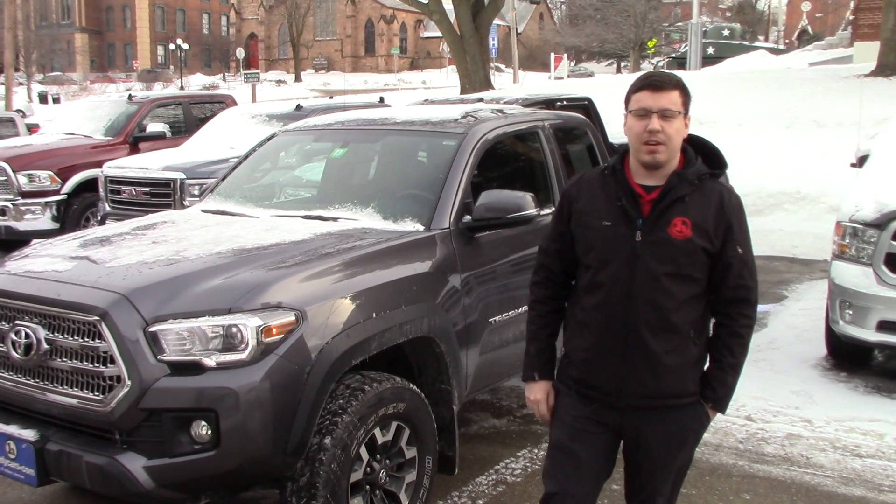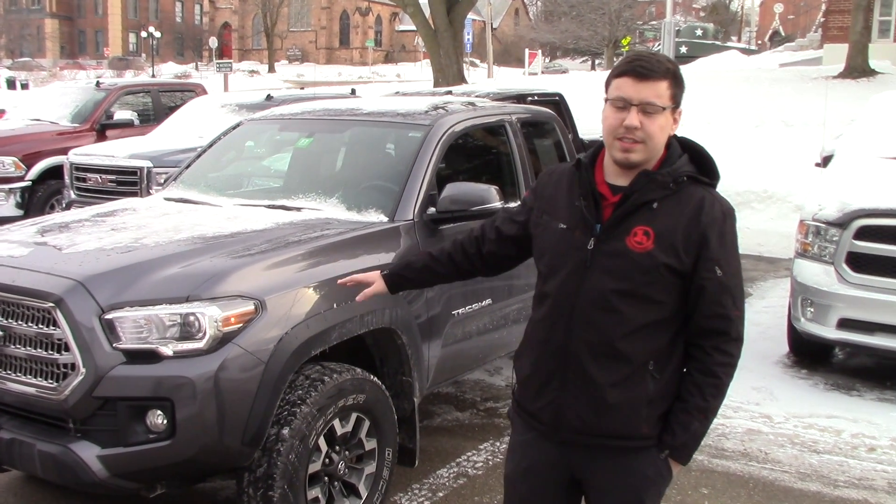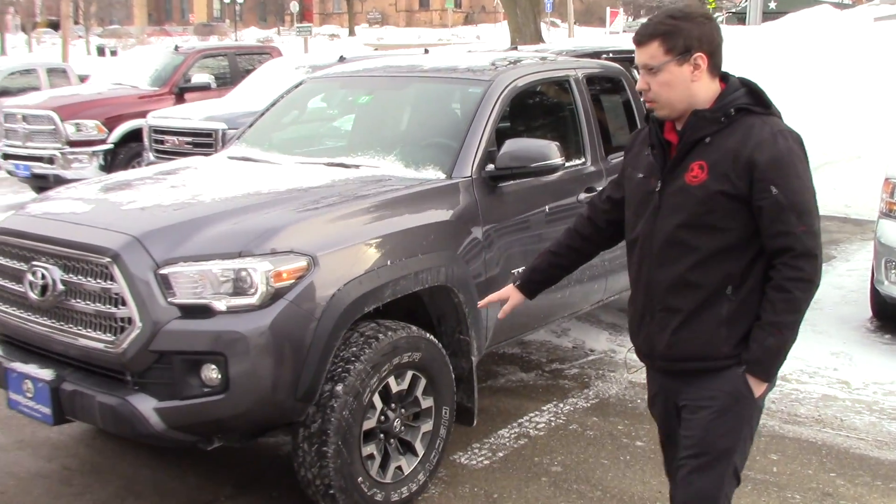Hey Mike, it's Cody from Andy's Downtown. Just going to be showing you the 2016 Tacoma TRD Off-Road Package.